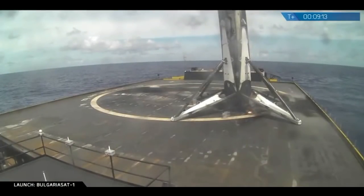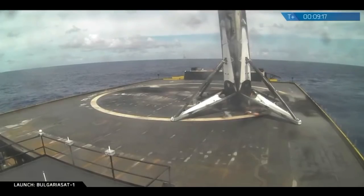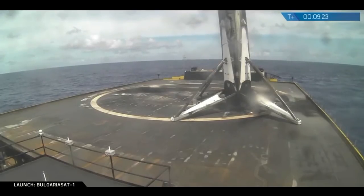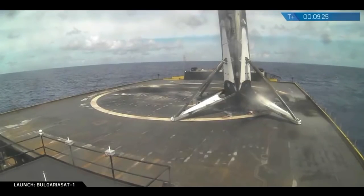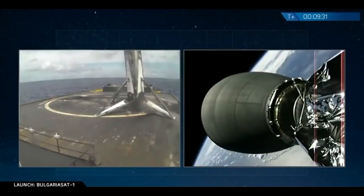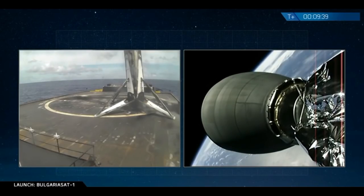It looks like we did have a good recovery of the first stage. Video feed did come back. That is a touchdown for the first stage on the drone ship. This was a three-engine landing burn — the most challenging landing to date. Successfully touched back down on Of Course I Still Love You. Meanwhile, we have a good parking orbit for second stage.